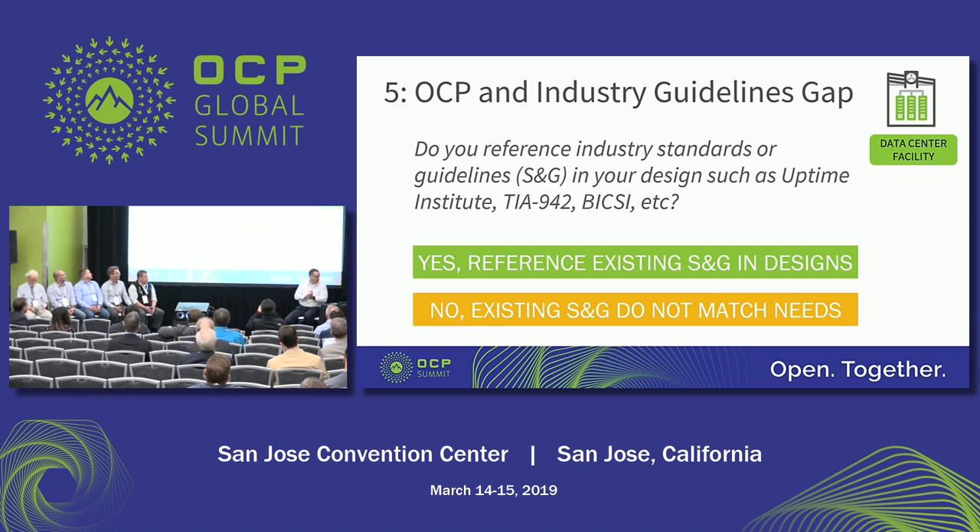Do you guys reference industry standards or guidelines in your design — such as Uptime Institute, TIA-942, Bixie, et cetera? When you're looking at a data center design, or even how you operate it, do you reference those when you build the data center? Show green if you do reference those standards, yellow if you do not. It's about 50-50, with more yellows than expected in this one. Someone mentions cryptocurrency mining as a use case.